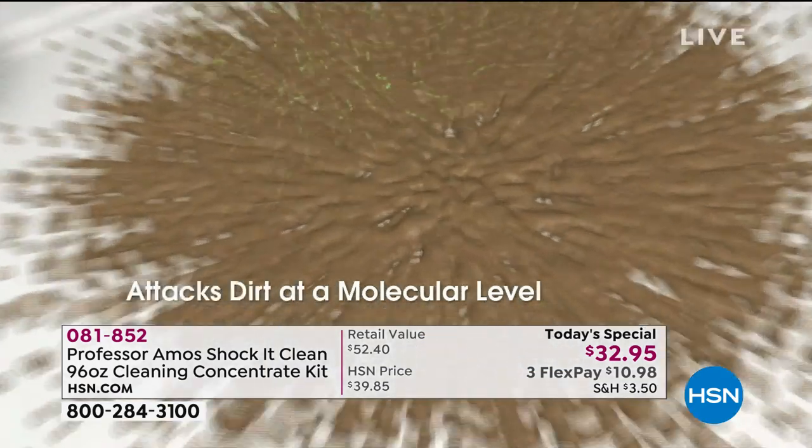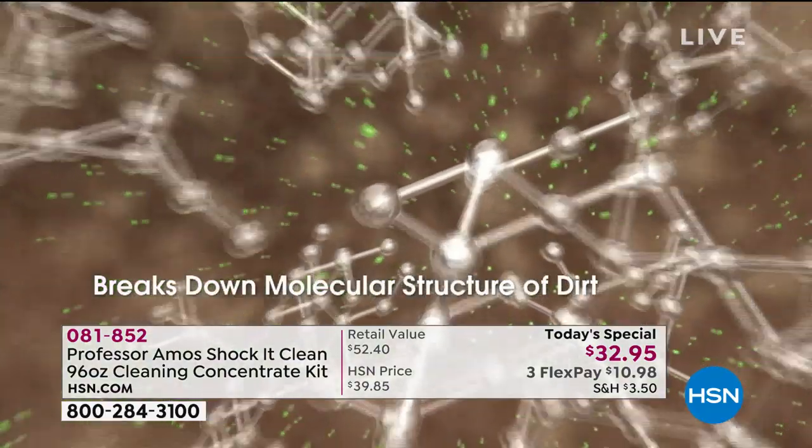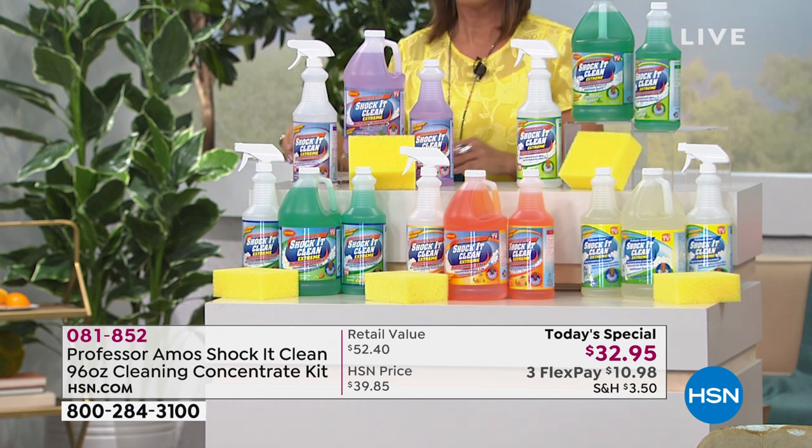This is all about molecular structure. Shock It Clean is designed to break down the molecular structure of dirt, grease, and oil — it cleans on a molecular level. That's the dynamic way that it works, and that's why we love it — that's why we've been here since 2003 with the biggest cleaning brand at HSN.